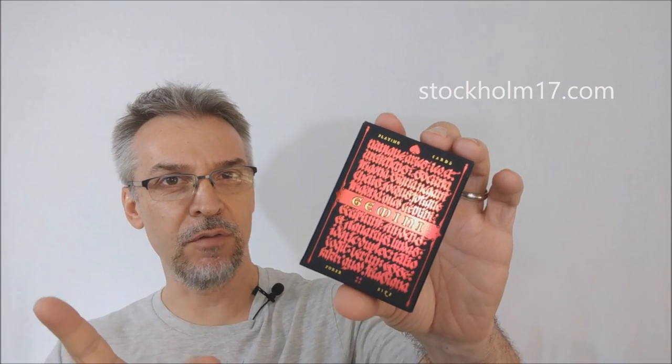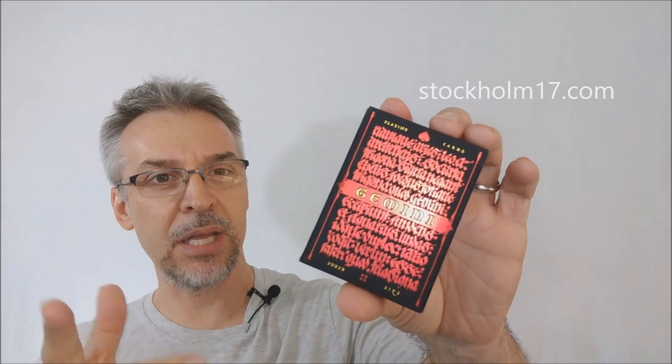So what are the Gemini decks? Originally, this was a Kickstarter release. It was released as three decks — I think maybe even a fourth, though I don't know if the fourth one got printed. Lorenzo, the brain behind this, you can visit his website at stockholme17.com. He had this out on Kickstarter, it was successfully funded, and these are the decks.